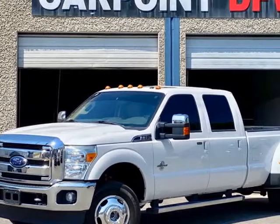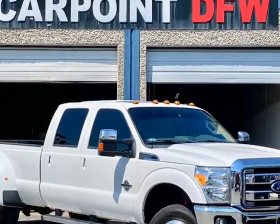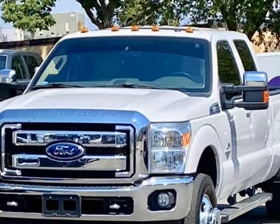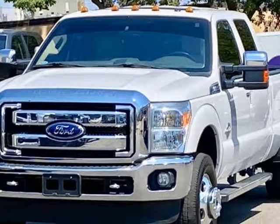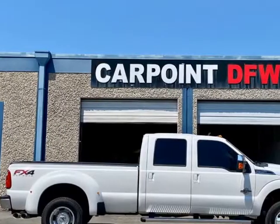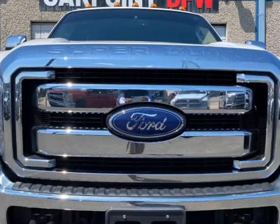This 2016 Ford F350 FX4 Lariat Dually with FX4 Package, Crew Cab, 6.7L Diesel, Automatic, 122K miles. White exterior with Tan Leather Interior.